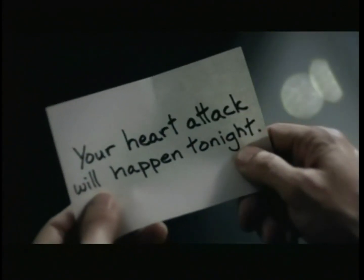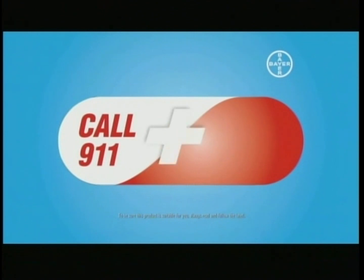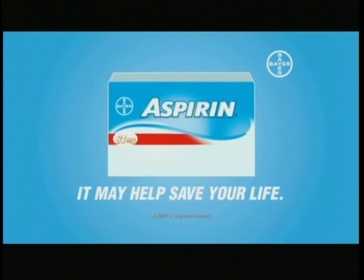Heart attacks don't come with a warning. But you can be prepared with Aspirin 81 milligram. If you think you're having a heart attack, call 911, then chew two aspirin tablets. It may help save your life.